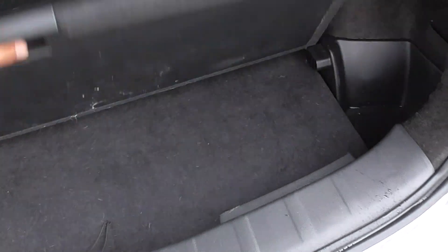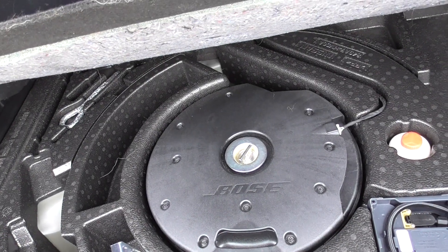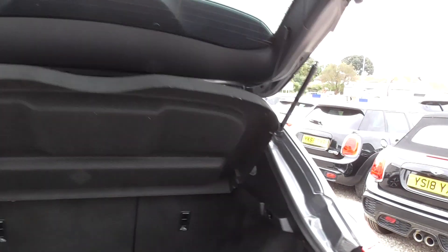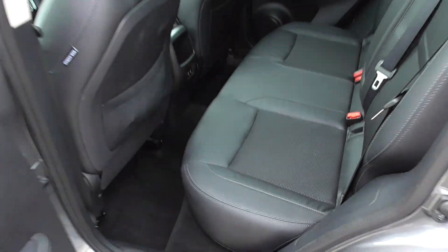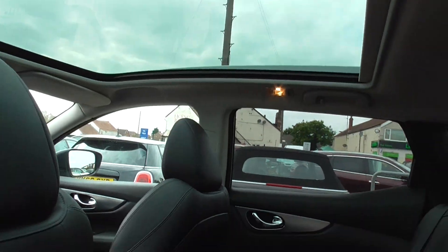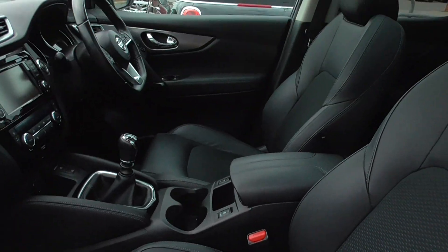Subwoofer for the Bose sound system, black half leather cloth interior, big panoramic sunroof as well, so you'll see it's all in good condition.